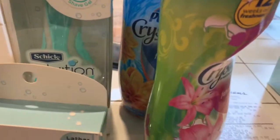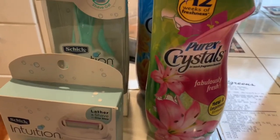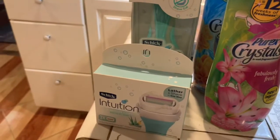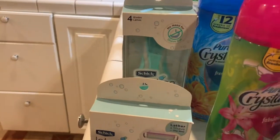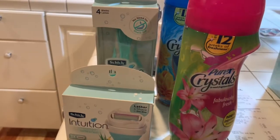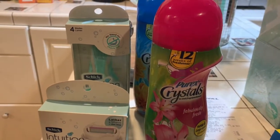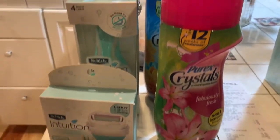Also in the same transaction, I bought these Purex Crystals. This week they are $1.98 — that's really, really cheap. I'm going to go back and get some more. I thought there was a digital coupon for $1 off the Purex. I have to go back and check that just to make sure.